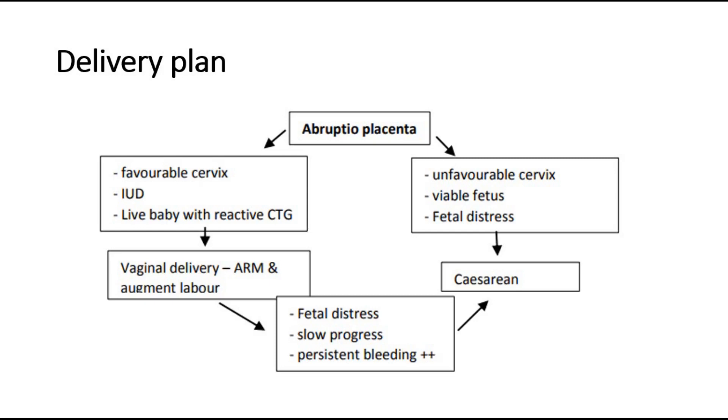If at first we intended to do vaginal delivery, but as labour progresses there is fetal distress, slow progress of labour, or persistent bleeding of a large amount, we should opt for and change to caesarean section.